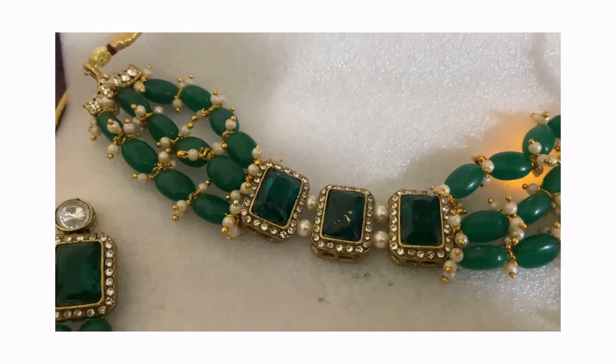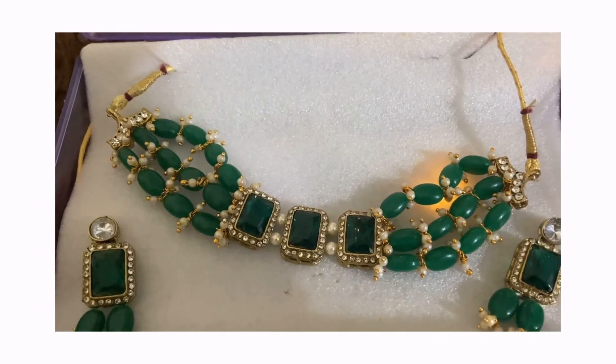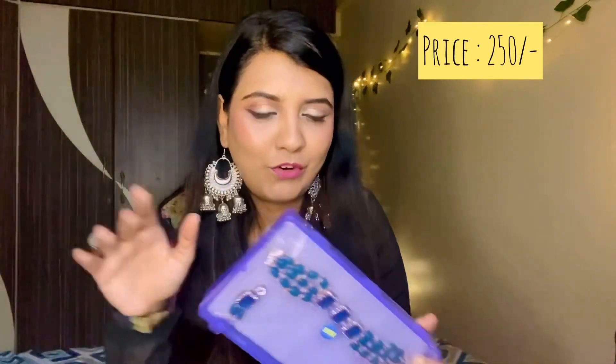I ordered this choker which I received in green color and this is how it's looking right now. It's full green color work and I had some contrast. I got this for 350 rupees and it was very affordable — very good overall.